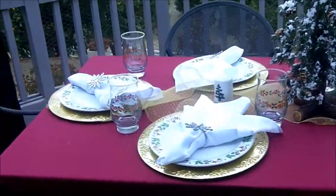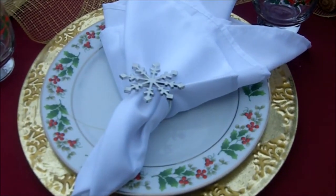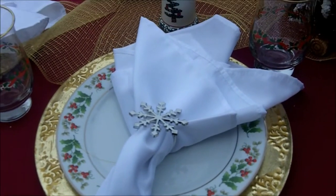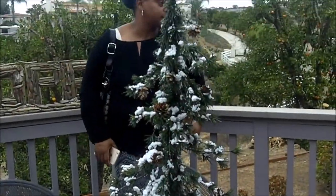Look at the little outdoor table — I love the outdoor table. And I love the snowflake. Napkin rings! I have a few different Christmas napkin rings.